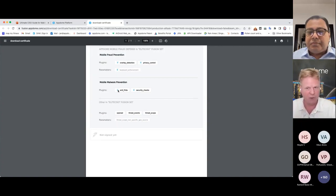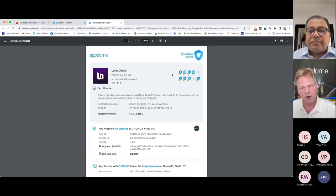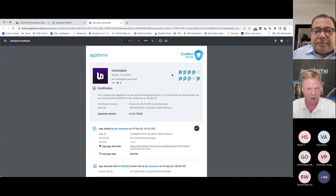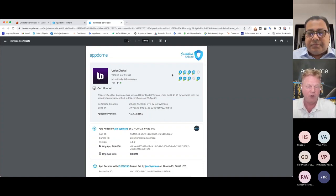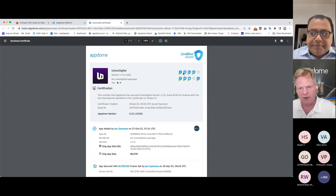You now have an audit capability. This certificate provides you with the ability to produce an audit trail for your internal auditors, making sure you comply with internal requirements and regulations. It's also your security system of record — you can use it to demonstrate compliance with external regulations. If any regulator asks how you're protecting your apps, our customers are using this certificate to have that exact conversation with their regulators.